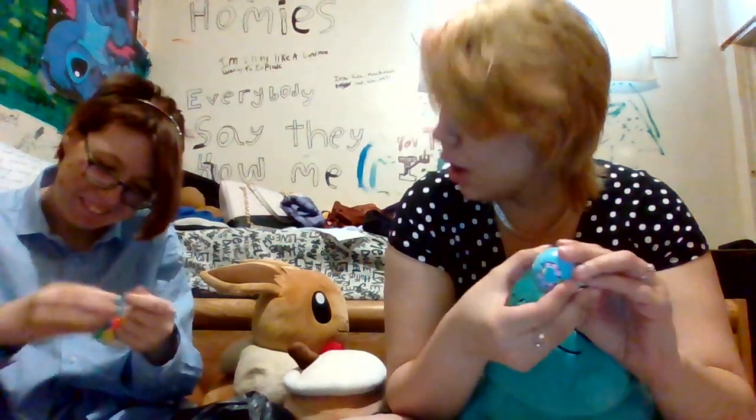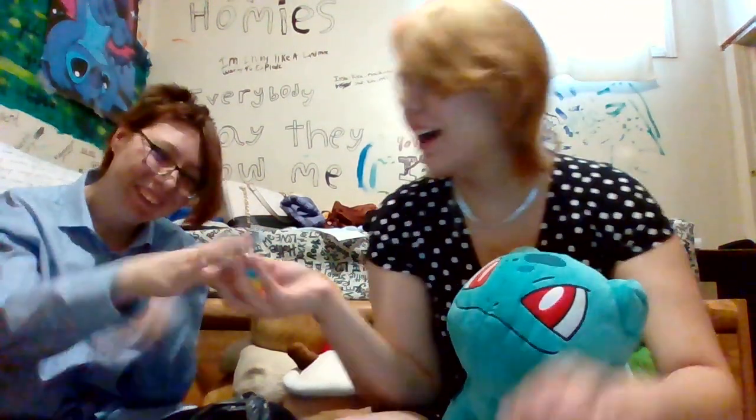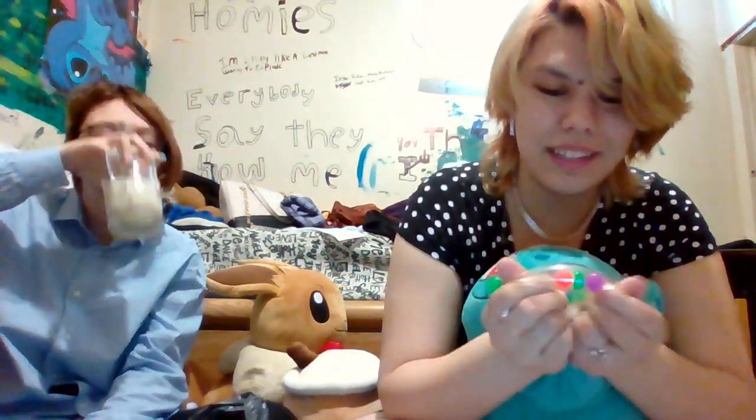What are those things? Let me feel that. I feel like this is weird. Oh, and I actually kind of like that. It's like a bunch of squishy balls within a squishy ball. It's kind of cool, to be honest.